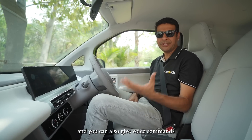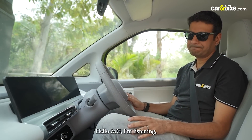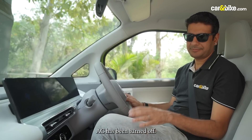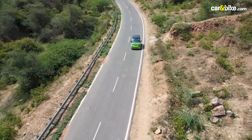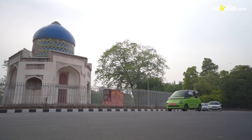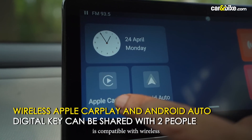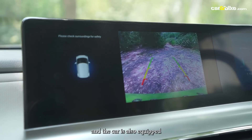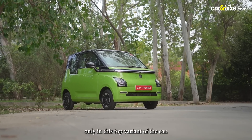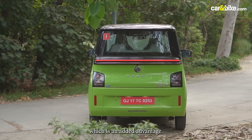You can give voice commands like many other cars from the brand. [Demo: 'Hello MG.' — 'I'm listening.' — 'Switch off the AC.' — 'AC has been turned off.'] The touchscreen system is compatible with wireless Apple CarPlay and Android Auto, and the car is also equipped with a rear view camera. Many of these features are available only in the top variant. The digital key can also be shared with two people, which is an added advantage.